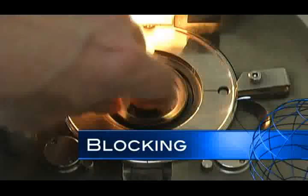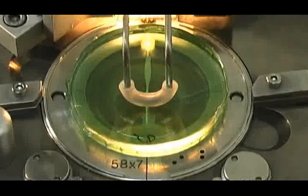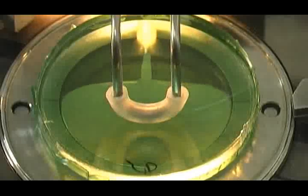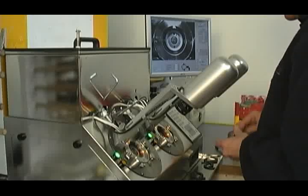A blocker is used to find and lay out the lens, as well as apply the block to the lens. The lens block is placed on the front side of the lens over the protective tape and makes it possible for the lens to be mounted into the lens generator for processing. The center of the block will become the optical center of the lens, which is the point of best vision in the lens.